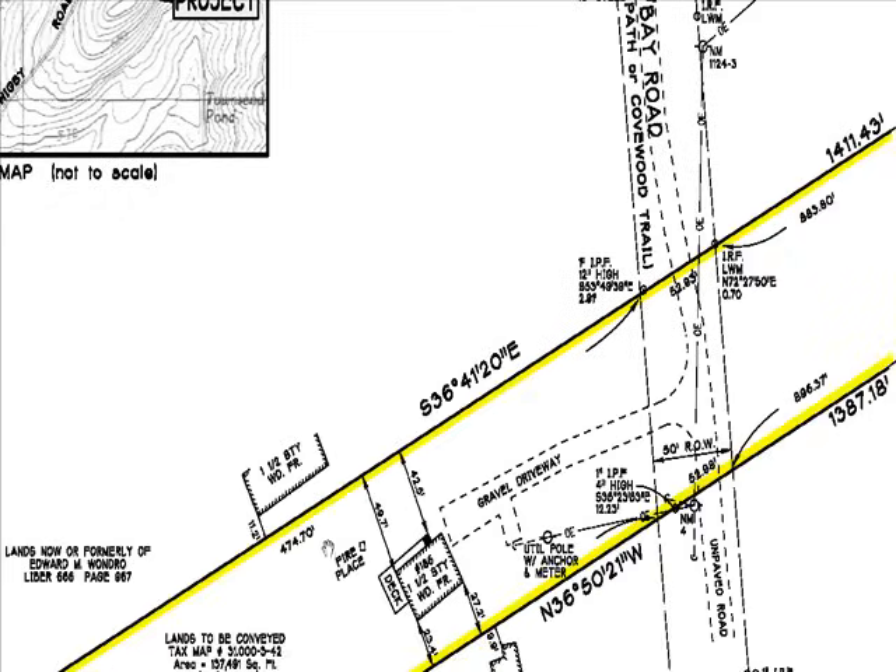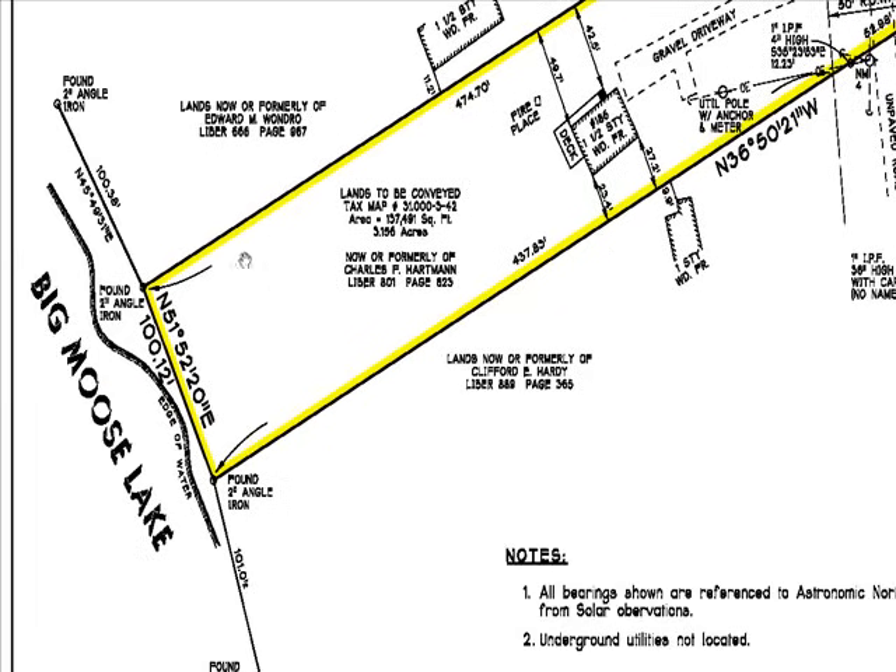Coming back to the boundary survey highlights: the yellow lines represent the boundary, and the bearings and distances represent what you can anticipate. At this point, they found a 2-inch angle iron, and you travel 100.12 feet to a second angle iron. You'd be able to pull a tape and get very close to that distance. You can visibly see what's on these corners, and that would be one of the questions I'd ask — are there corners placed on each area so you can visibly see your property before you purchase?